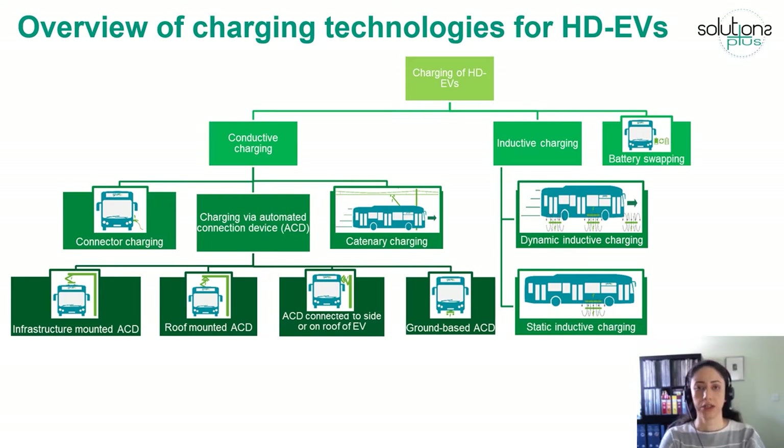Conductive charging requires a metal-to-metal connection between the charger and the vehicle. The advantages compared to inductive charging are better efficiency and less exposure to electromagnetic fields, while the disadvantages include maintenance cost, visual impacts, and safety issues regarding the exposed live wire.